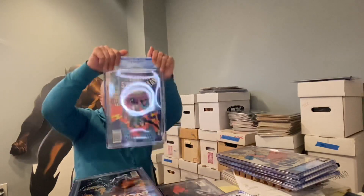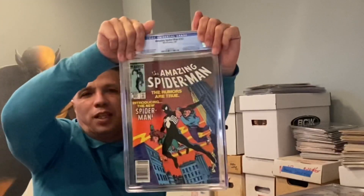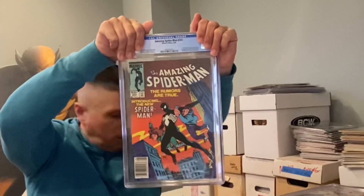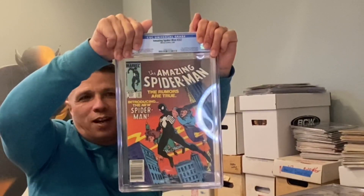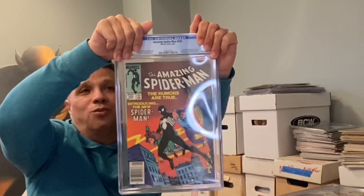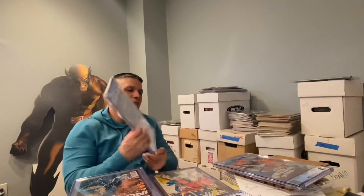I'm a dumbass — there are two more books in here! Amazing Spider-Man Number 252, another newsstand that I sent in and forgot about. I got so excited showing that 9.8 that I forgot I had two more books in there. This one came back 9.6 — oh man! So you've got those Women of Power bookends and then those two bad boys right there.